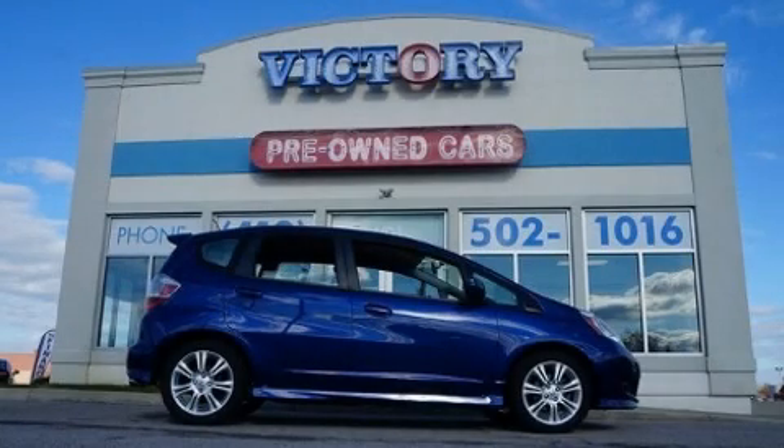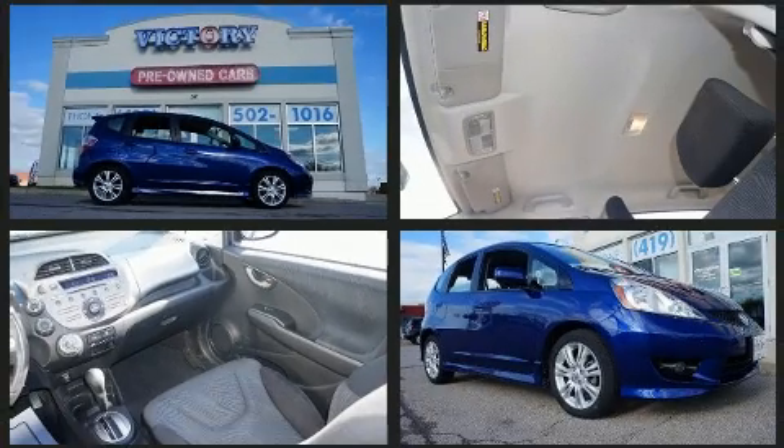Get excited about the 2011 Honda Fit. With less than 30,000 miles on the odometer, you can be confident that this pre-owned vehicle will provide you reliable transportation.